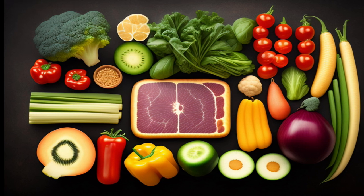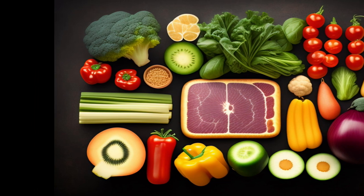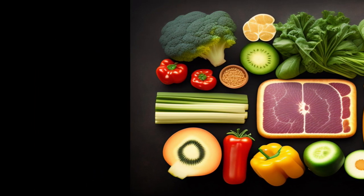Rather than making drastic changes all at once, this approach allows you to gradually shift towards a more plant-based diet, without feeling overwhelmed or deprived.